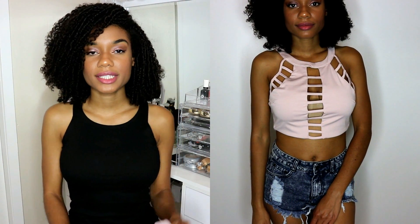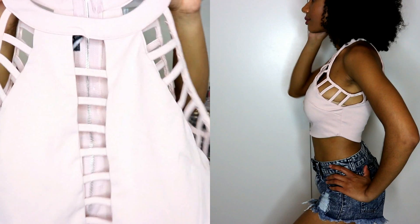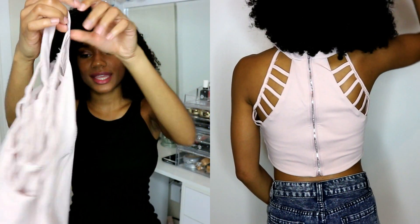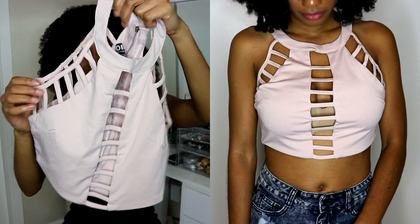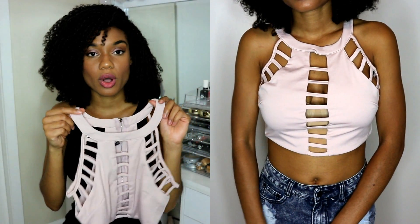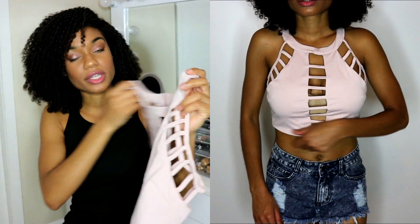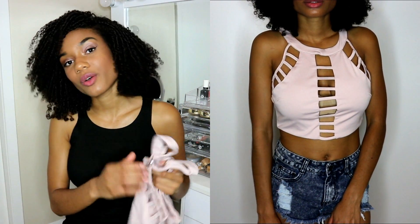The next item New Chic sent me was this blush pink color crop top. It has a zipper all the way down the back, and the center of it is open with a ribbed design. I got this in a size small and it fits pretty well, but an extra small would fit even better. If you're a size medium you can order a small and be just fine. It was only $13.